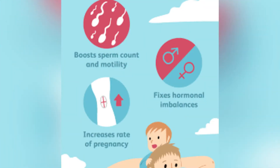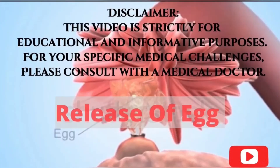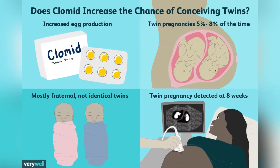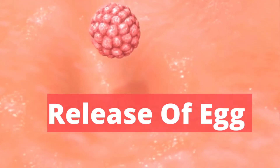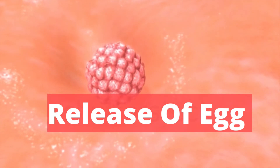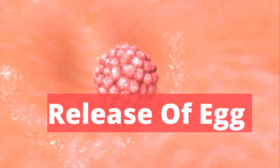In today's video, let's talk about clomiphene, which is known by brand name as Clomid, Millifene, or Seraphine. Let's stick with just saying Clomid in this video. What is Clomid? Clomid is in a class of medication called ovulatory stimulants. It is used to induce egg production, known as ovulation, in women who do not produce eggs but wish to become pregnant.